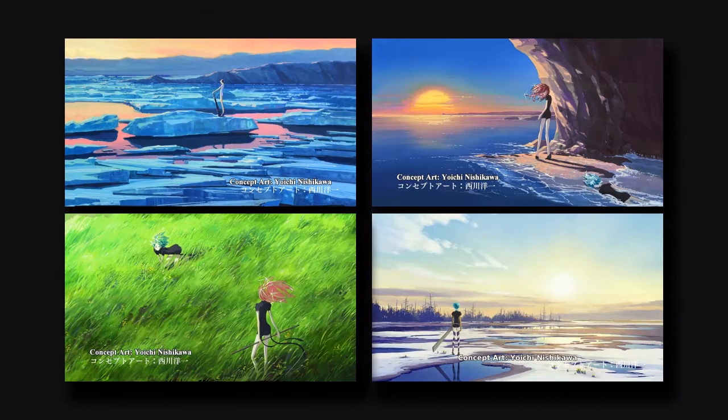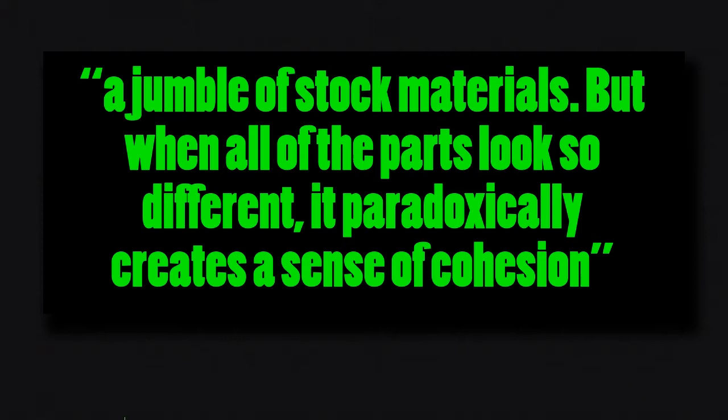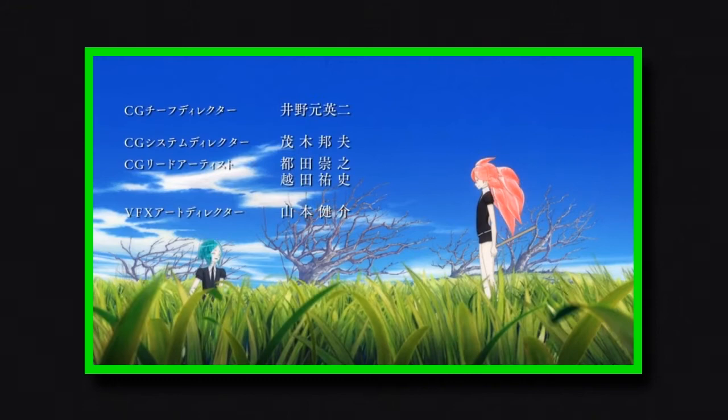These painted elements, especially the concept art by Yoichi Nishikawa — a former Studio Ghibli staff member — had a big influence on the decision to use this mixed media approach. As Kyogoku puts it, the series is a jumble of stock materials, but when all of the parts look so different, it paradoxically creates a sense of cohesion. CG may define Hoseki no Kuni's visuals, but its use of traditional 2D elements are just as vital to making it click. It'd probably be more accurate to call it a mixed media project rather than a full 3D anime — the first great example of one with CG as its base.